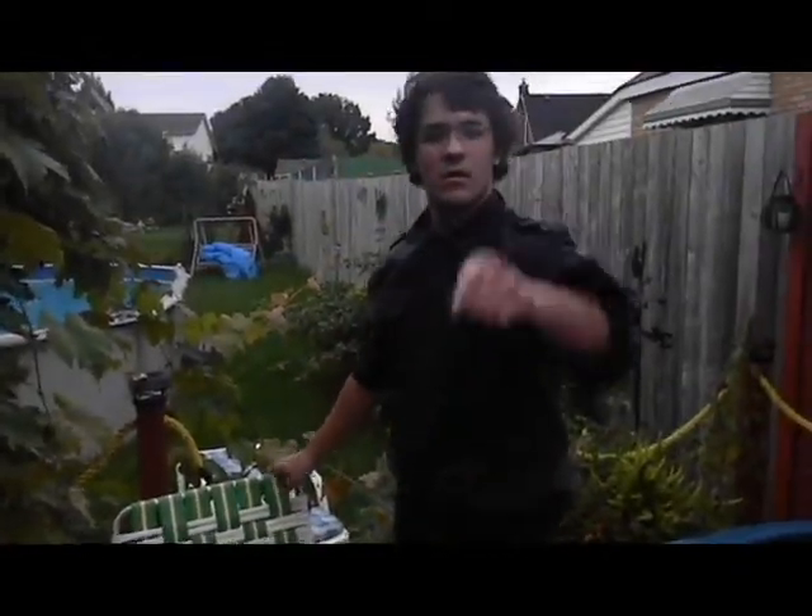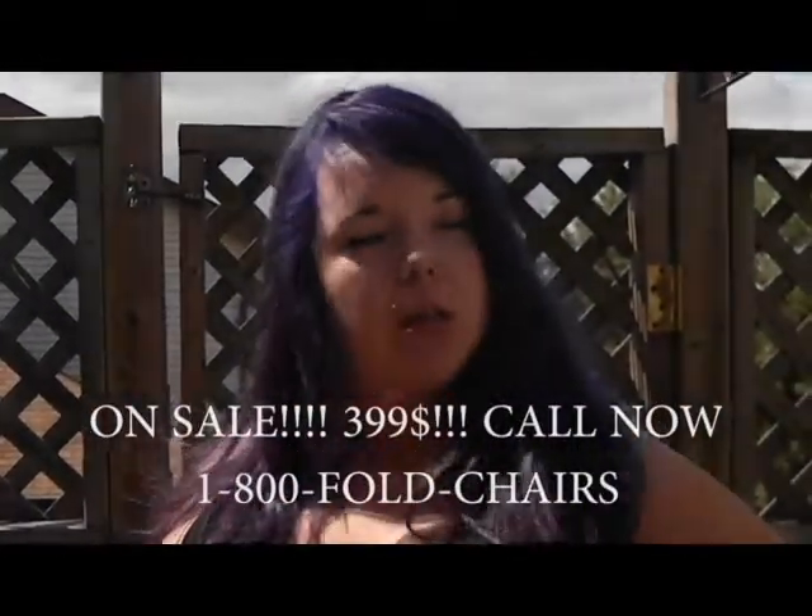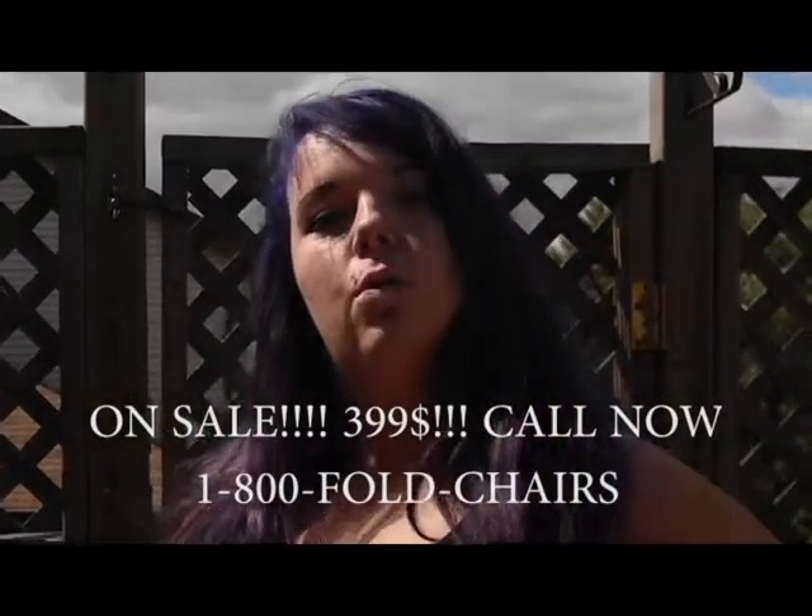It's small, it's square, it goes everywhere — the Green and White Folding Chair. Wherever you need to go, the Green and White Folding Chair will know. What used to be $400 is now just $399. This offer only lasts two minutes, so call now. Anywhere you need to go, it'll already go. It's small, it's square, it goes everywhere — the Green and White Folding Chair.